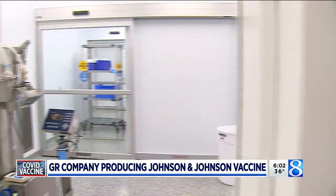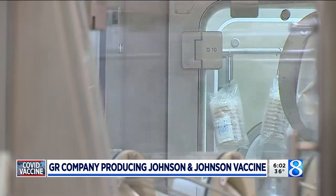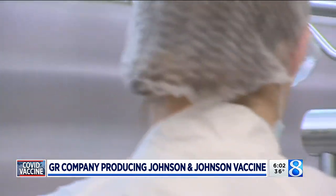It's also providing a shot in the arm for the 11-year-old local company. They're looking to hire about 100 new employees for vaccine work and beyond. We're looking for people that have backgrounds in engineering, the sciences, anybody that has previous FDA-regulated experience.